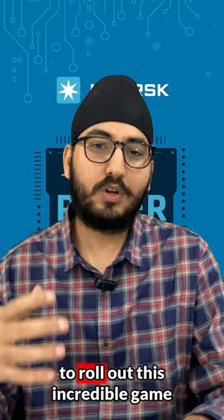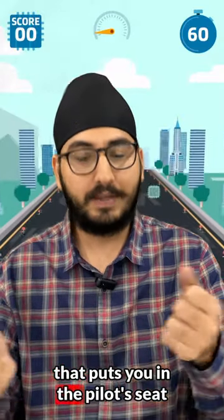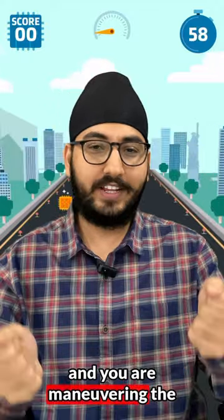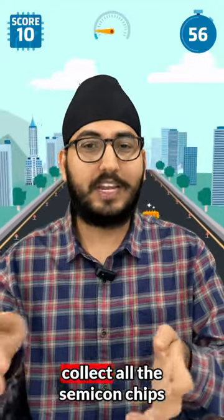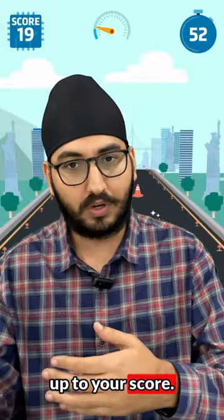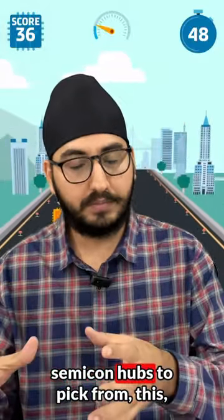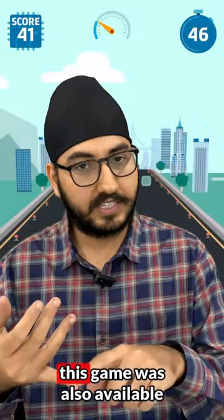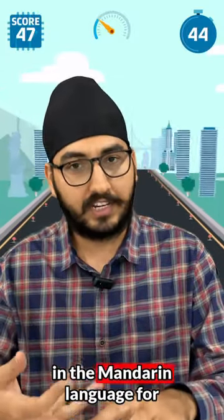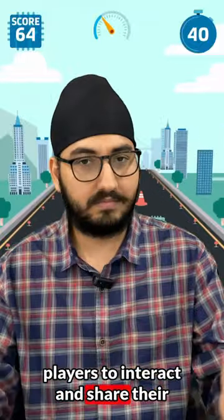We partnered with MERS to roll out this incredible game called Picker Pilot, which puts you in the pilot seat where you maneuver the plane left and right to collect semi-con chips on the runway, adding to your score. With four major Asia-Pacific semi-con hubs to pick from, the game was also available in the Mandarin language for players to interact and share their experiences.